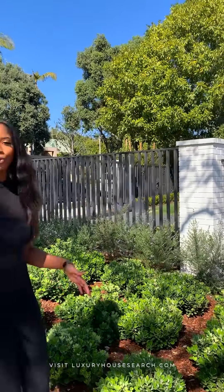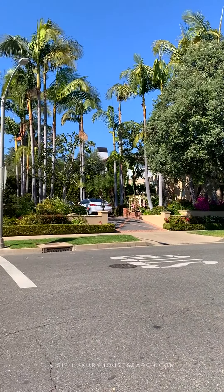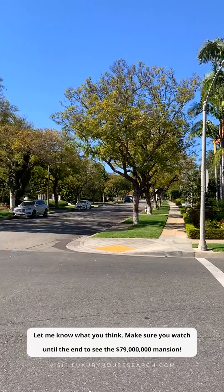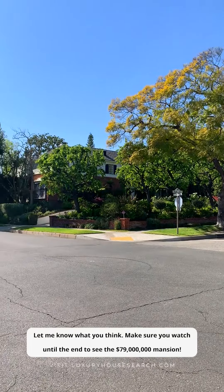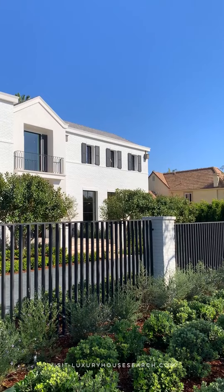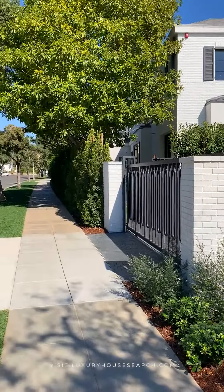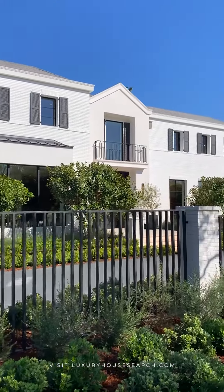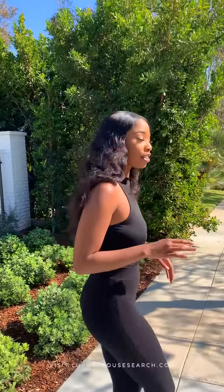How beautiful is this? This is so gorgeous. It's right on the corner. These homes range from anywhere between $5 million all the way up to about $4 to $5 million. So let's go see.